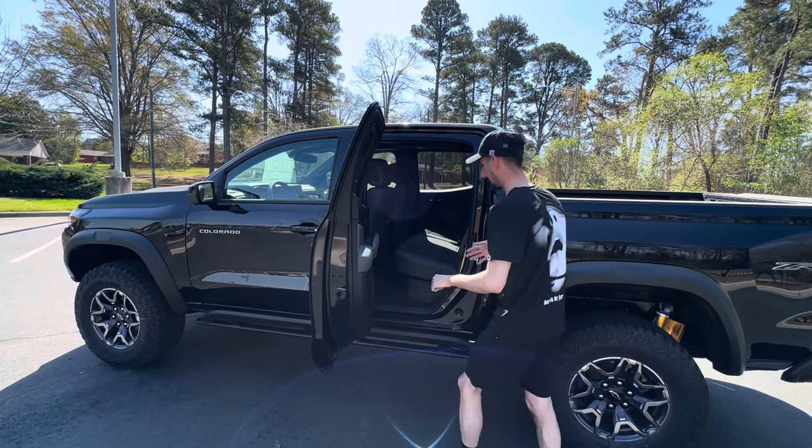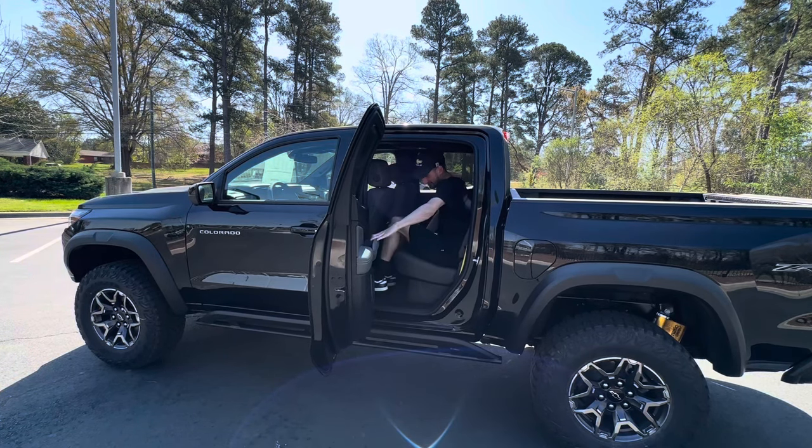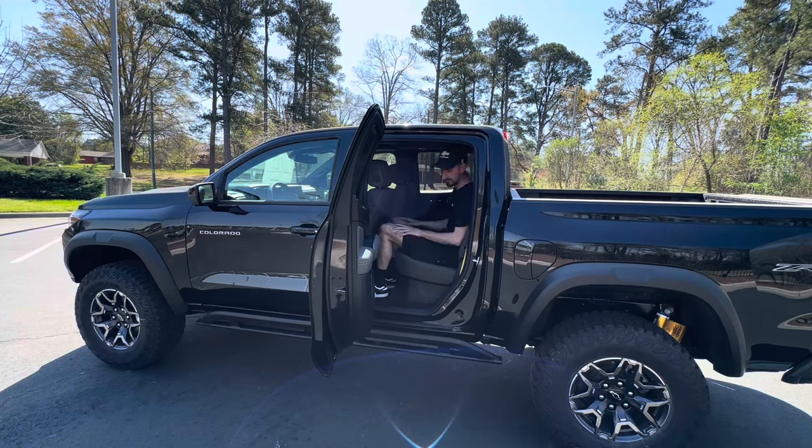Sitting back here, room is pretty limited for someone about six feet tall, but I do have pretty decent leg room for a mid-sized truck. Headroom is pretty good with about a couple of inches above my head — if you're about six foot three or four, you might not fit back here. The cloth seats are pretty comfortable, and the yellow seat belts look really cool.